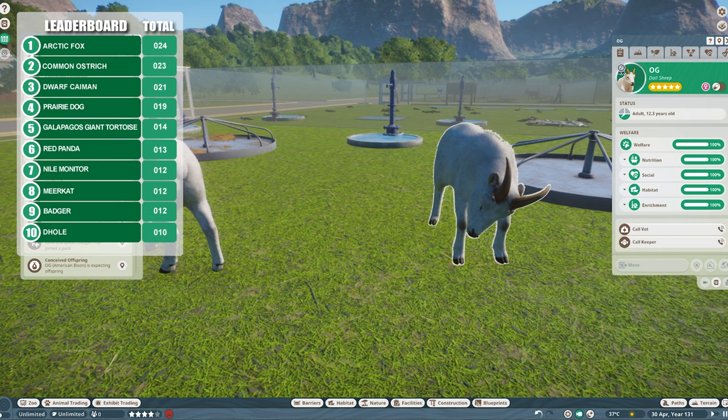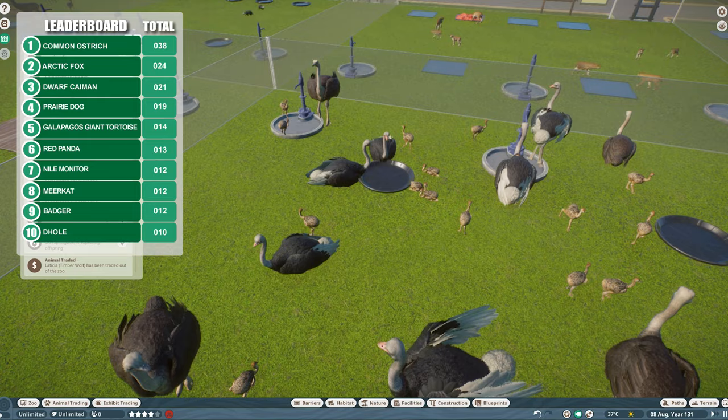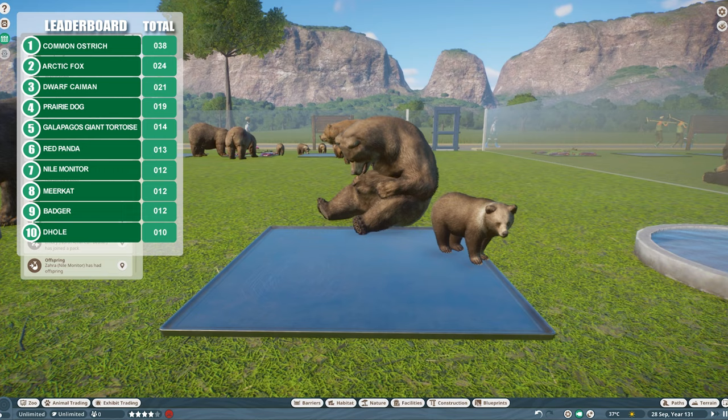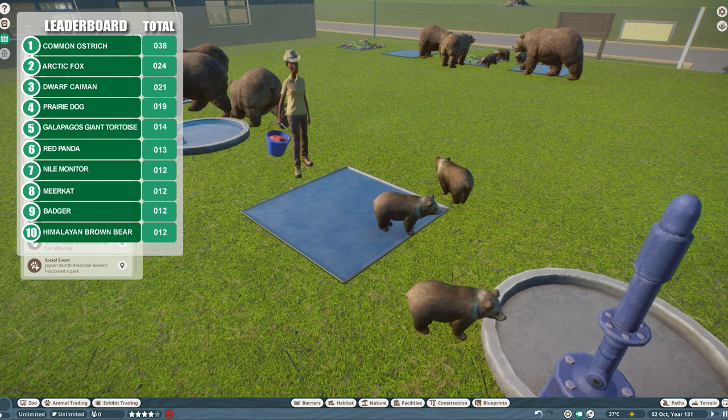Last call for the doll sheep here — just two offspring, so no awards for the dolls. Ostriches have been added again — another flurry of pregnancies and births at the same time, storming ahead with 38 total now. Another animal that's not on the leaderboard but I think might be one to watch is the Himalayan brown bear. They've been increasing numbers pretty quickly — only giving birth to two at a time, but all of the females seem to get pregnant at the same time, so every new female is bringing the numbers up rather quickly.